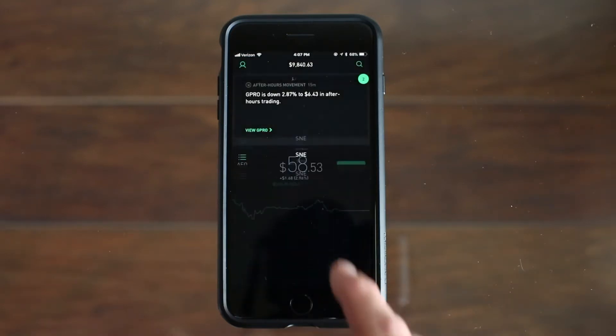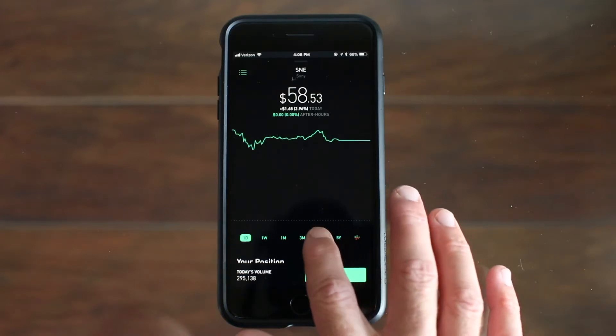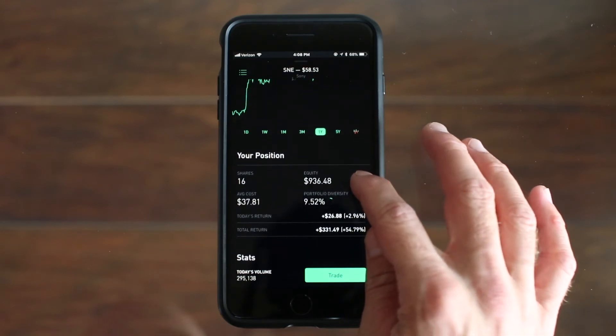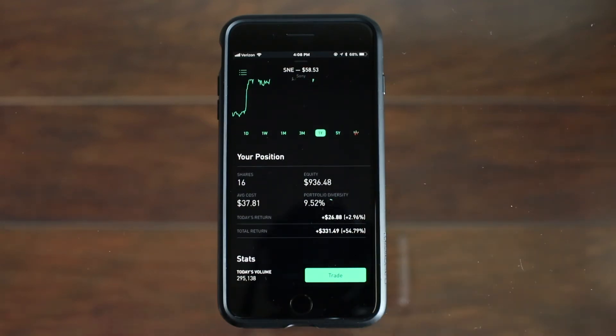Next is Sony. Currently the stock is at $58.53 and over this last year we're up $21.14 a share or 56.54%. Scrolling down, I bought in at $37.81 with 16 shares and I have made a total return of about $330.